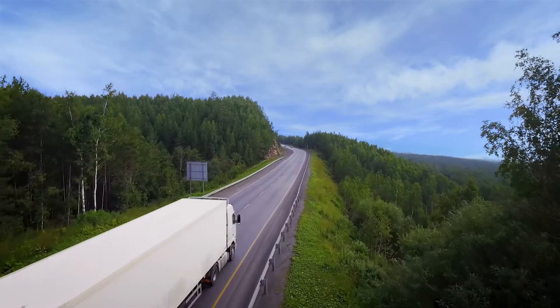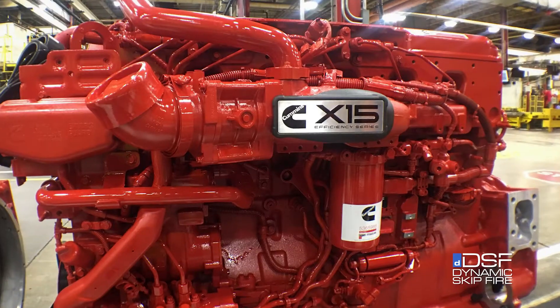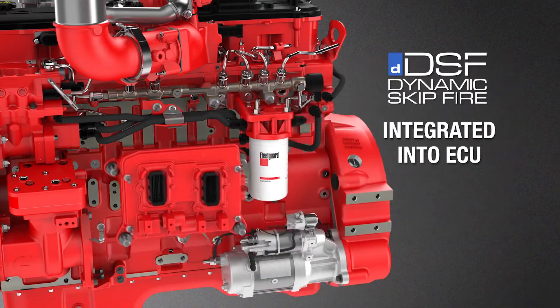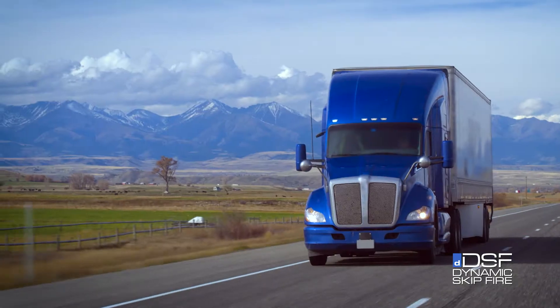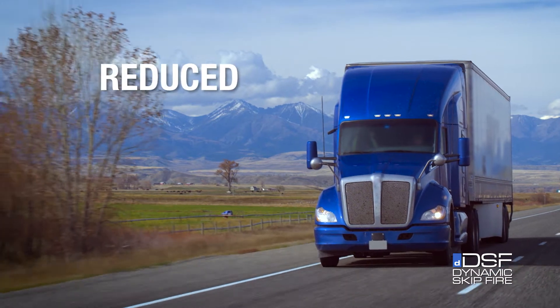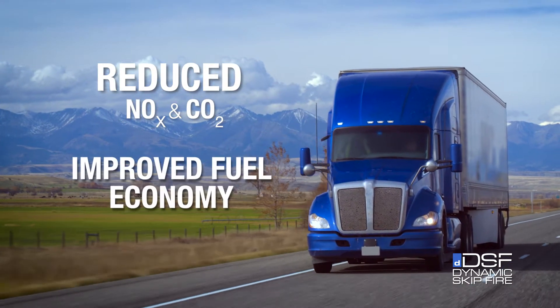Tula further expanded the application of Dynamic Skipfire Technology to diesel engines. Through its partnership with Cummins, Tula brought its revolutionary motor efficiency technology to heavy-duty diesel engines. Diesel Dynamic Skipfire brings substantial simultaneous reductions in both nitrogen oxides and carbon dioxide emissions, improving fuel economy.